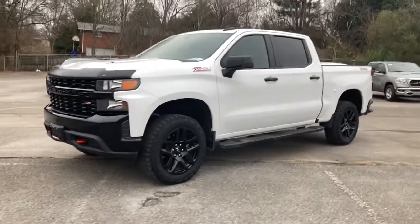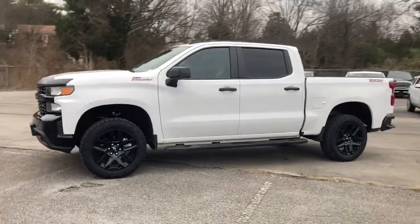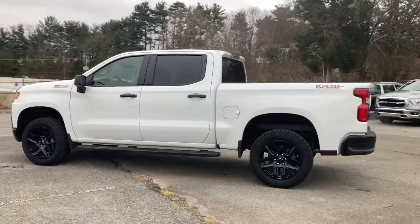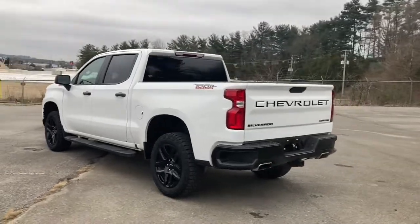Take a moment to check out the 2021 Chevrolet Silverado 1500. With less than 15,000 miles on the odometer, this vehicle provides excellent value.